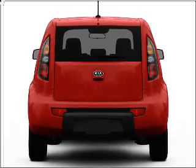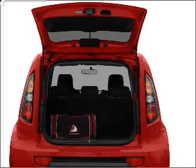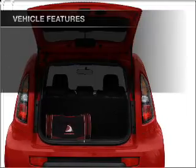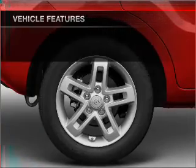Stand out from the crowd with premium wheels. Anti-lock brakes help you bring your vehicle to a safe stop. Pamper yourself with memory settings. And with these notable features, you won't want to miss out on the opportunity to own this amazing ride.